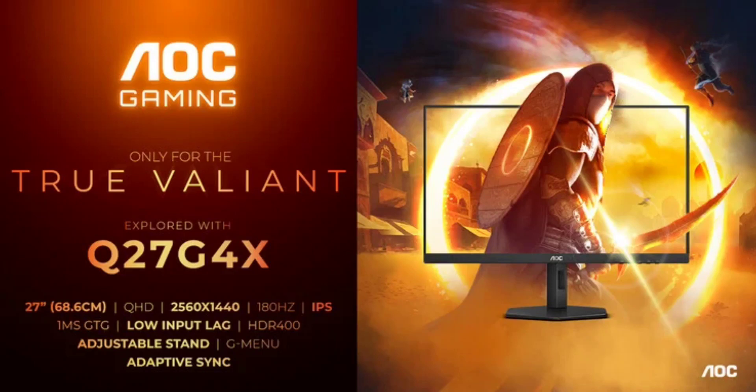AOC has unveiled the AOC Gaming Q27G4X, a budget offering that comes with some decent specs. The new AOC Gaming Monitor has a 27-inch IPS display with 1440p resolution and a 180Hz refresh rate. It is a refreshed version of the G4 Gaming Monitor series, coming on the heels of the earlier release of the AOC Gaming 24G4X and AOC Gaming 27G4X.